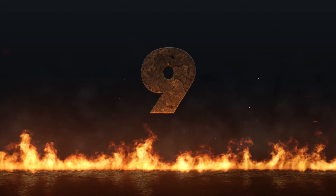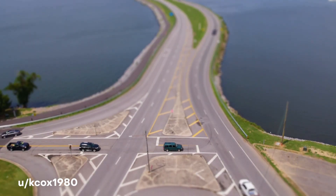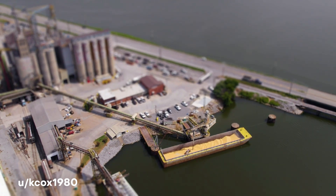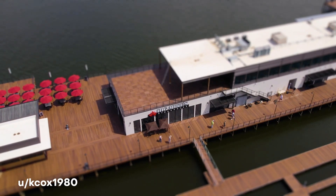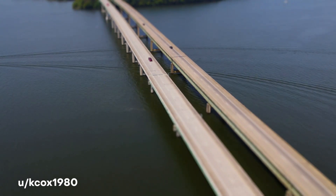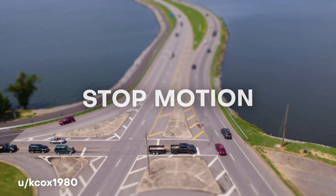Next up at number nine, this one is from user k_cox_1980. What you're looking at is not a miniature at all, even though it looks like it. Instead, it's utilizing a really awesome technique: creating a tilt shift effect. When you see things with this blurred perspective on the top and the bottom, it actually makes things look like they're miniatures. He even takes it another level further by lowering down the frame rate so it also feels like stop motion.